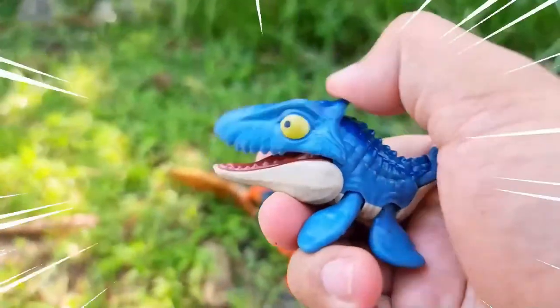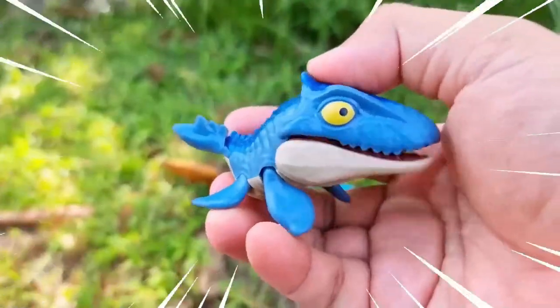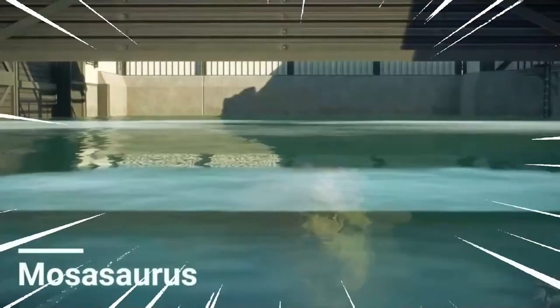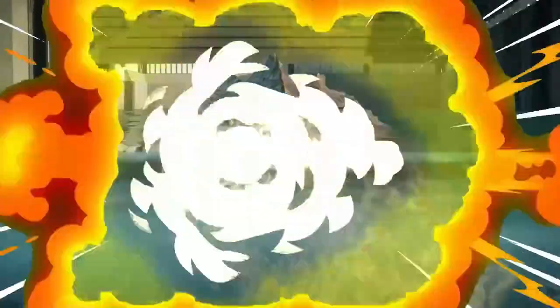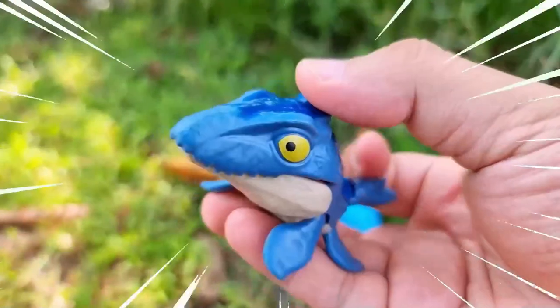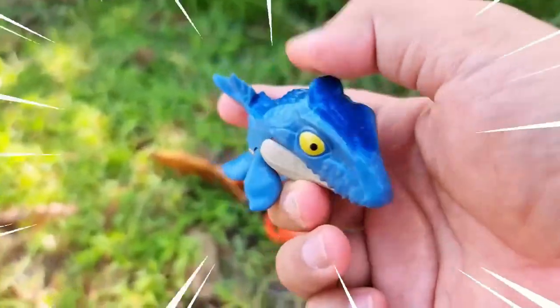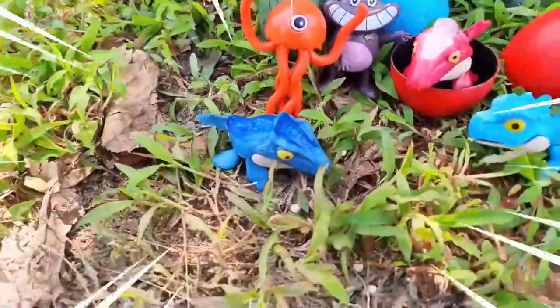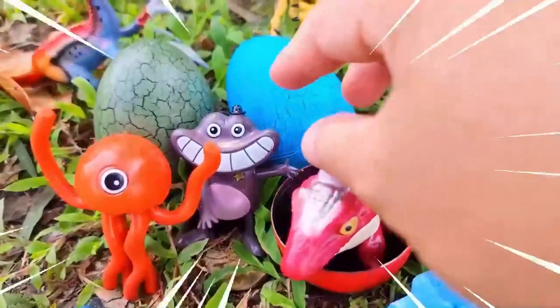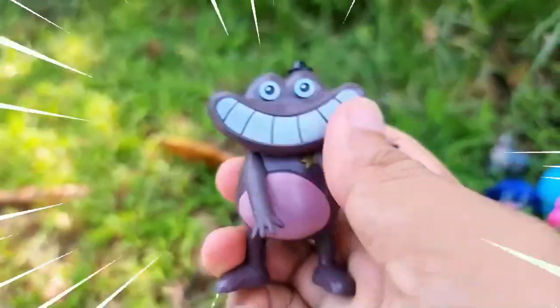This is Mosasaurus, an enormous marine reptile that lived during the late Cretaceous period, approximately 82 to 66 million years ago. With its elongated body, powerful jaws, and flipper-like limbs, this prehistoric creature ruled the seas as a top predator. Mosasaurus was an apex predator reaching lengths of up to 50 feet or more. It had a streamlined body equipped with sharp conical teeth designed for gripping and tearing prey. Its strong flippers allowed for efficient swimming and maneuvering in the water.